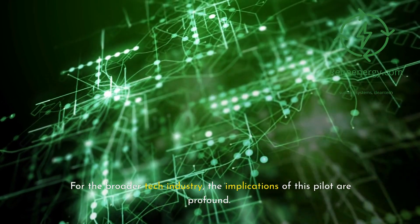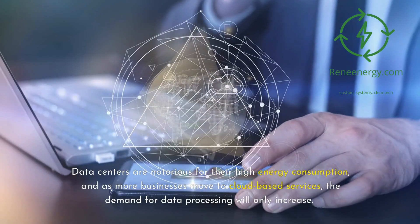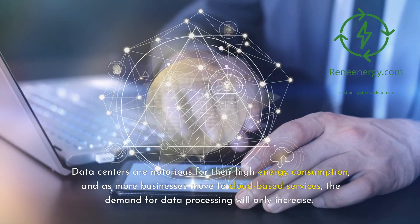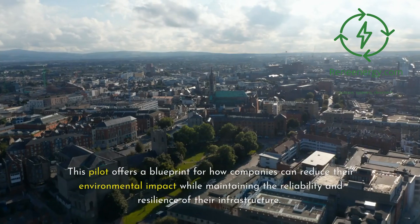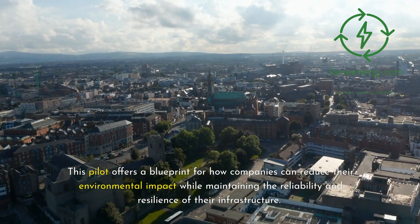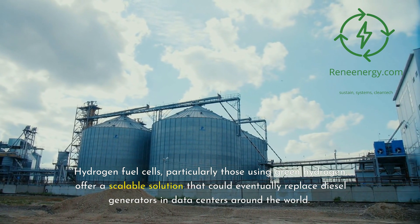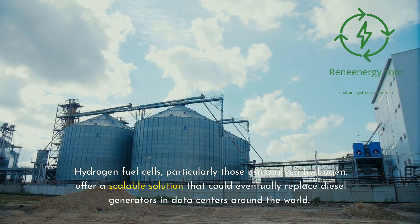For the broader tech industry, the implications of this pilot are profound. Data centers are notorious for their high energy consumption, and as more businesses move to cloud-based services, the demand for data processing will only increase. This pilot offers a blueprint for how companies can reduce their environmental impact while maintaining the reliability and resilience of their infrastructure. Hydrogen fuel cells, particularly those using green hydrogen, offer a scalable solution that could eventually replace diesel generators in data centers around the world.